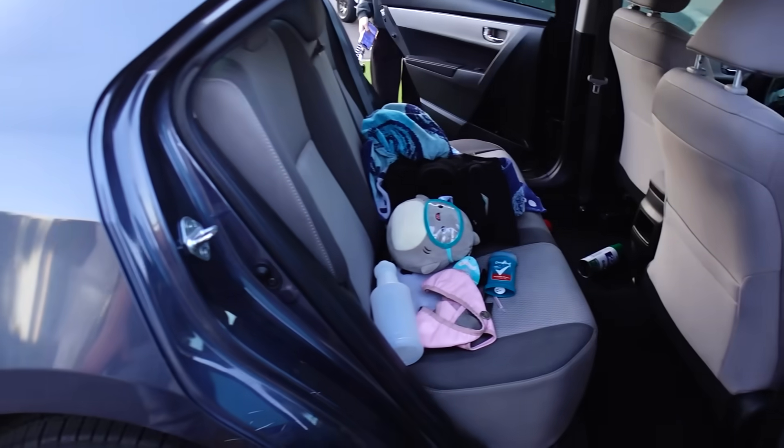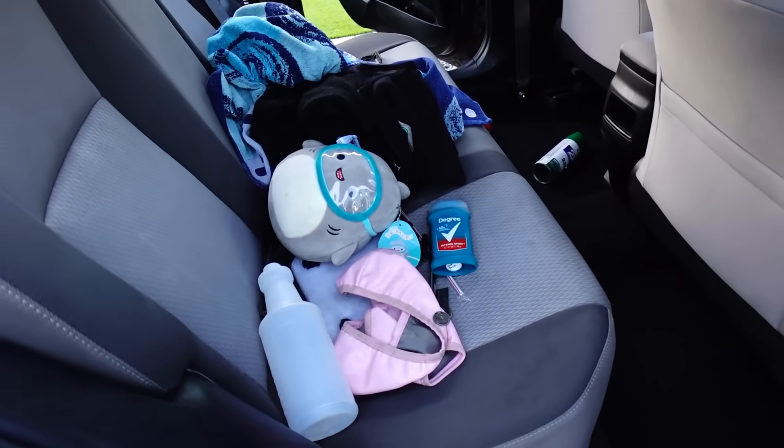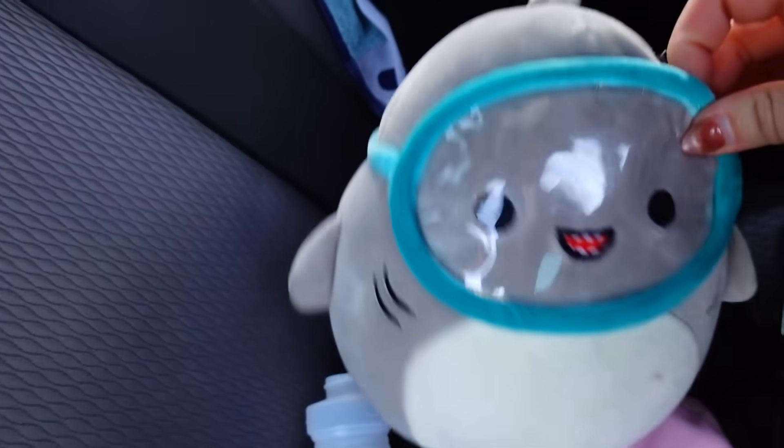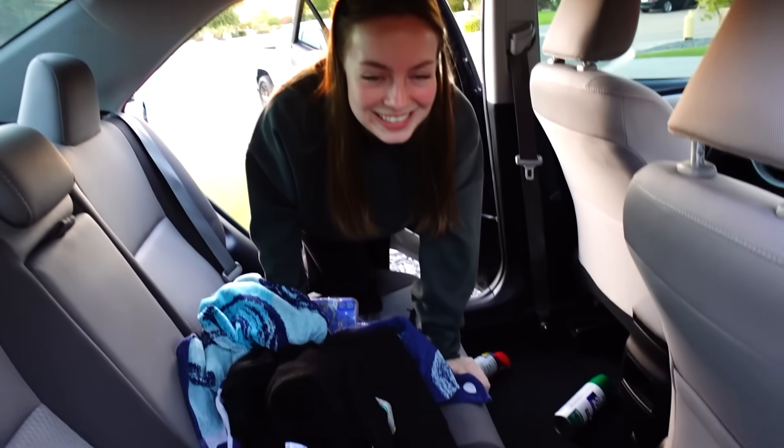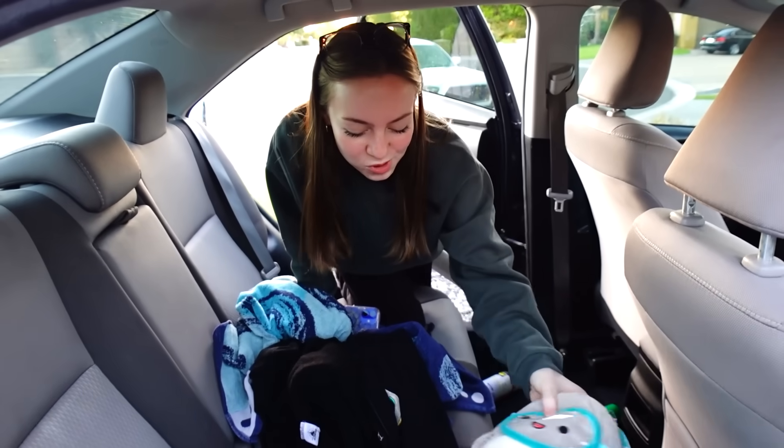What's going on? Is that a shark? Why is he so cute? Welcome to my back seat. My friend left that in here, so I'm holding that for her.